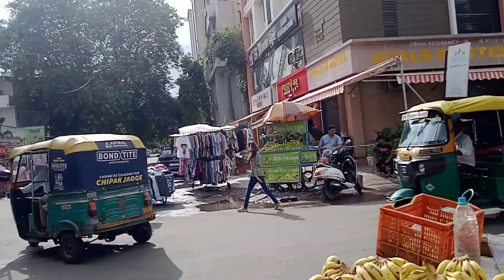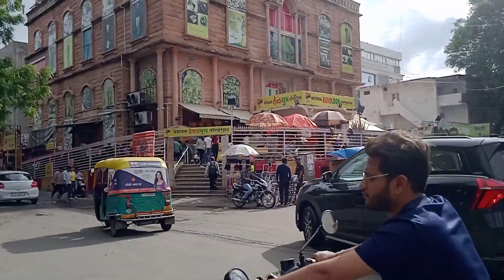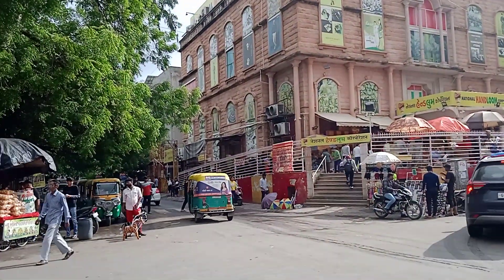From garments to household things, and even grocery things are also available.